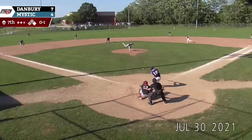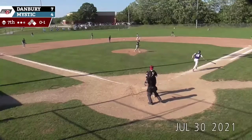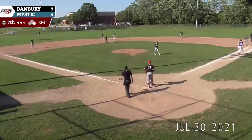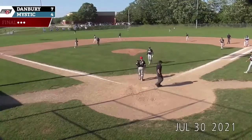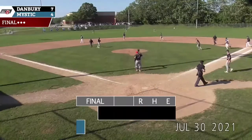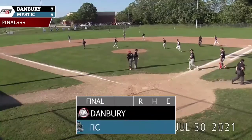Looking to fight themselves back. Runner going — swung at it, to second. Griffith gets it, fires over to Jenkins for the third out. The Danbury Westerners take game number one here at the shipyard, a score of 7-4.